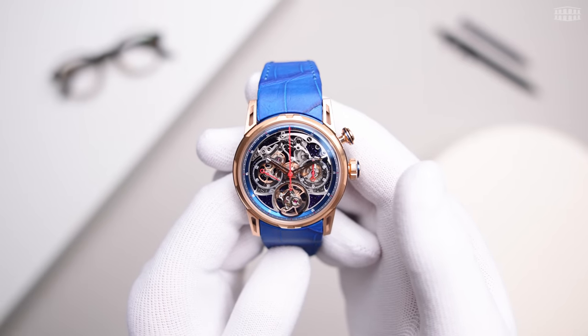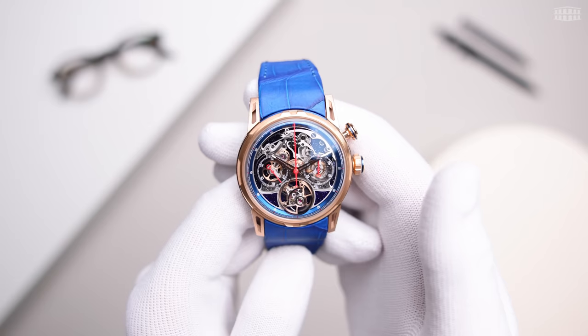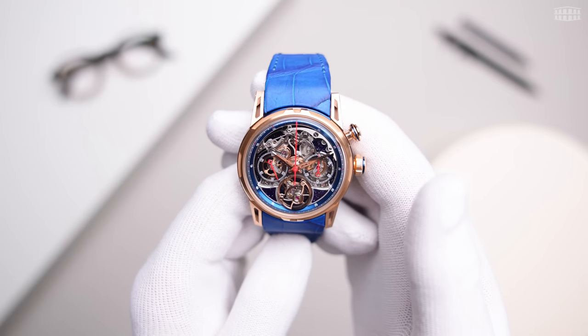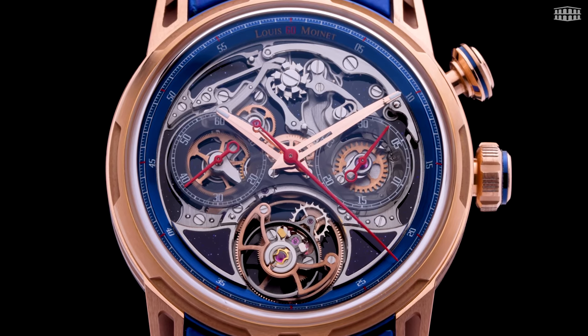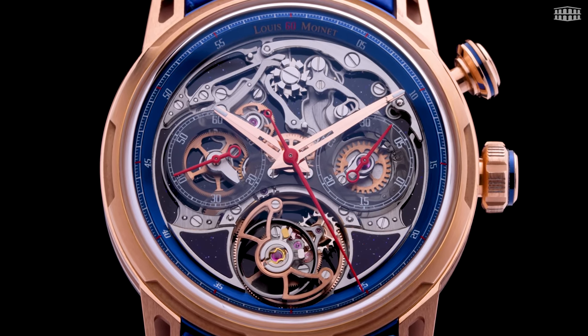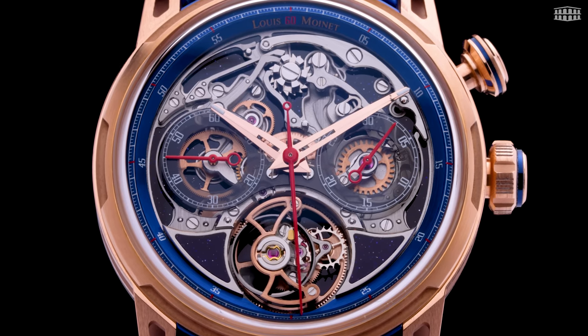We have seen the house of Louis Moinet manufacturing some of the most remarkable watches, unique in their design, combined with some of the biggest complications. But what sets this piece apart is a concept that remained unexplored until Les Ateliers Louis Moinet brought it to life, rendering the chronograph mechanism on the dial.